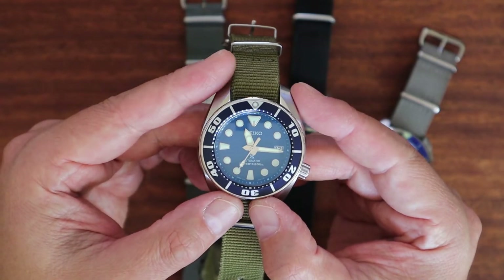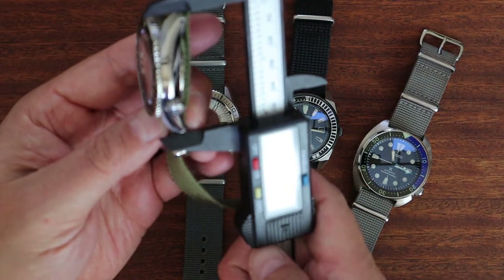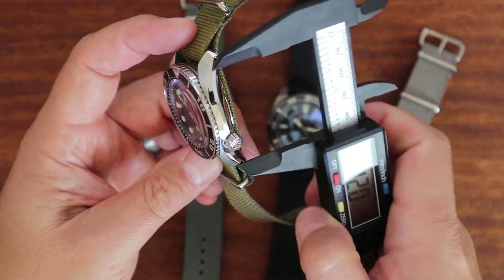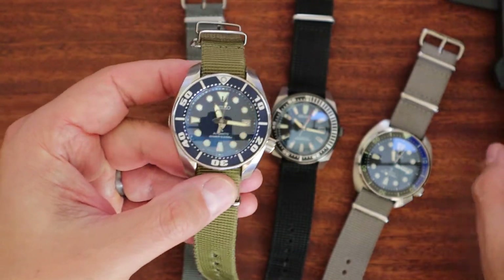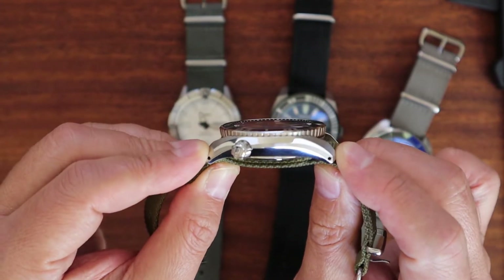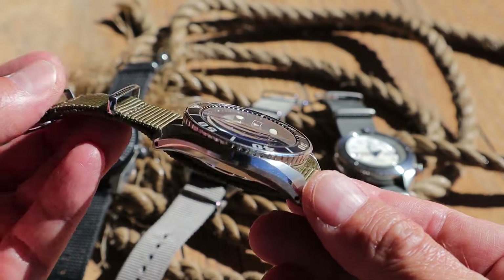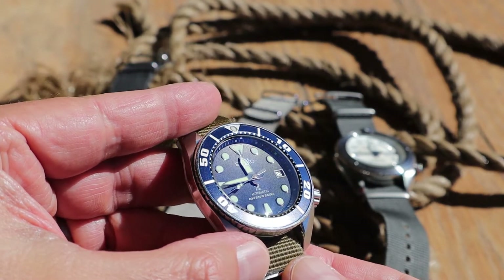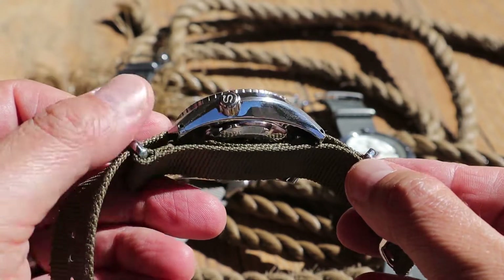The Seiko Sumo registers about 44 millimeters side to side, and the lug distance is 52 millimeters with a 20 millimeter lug width. It does wear pretty far across your wrist, but with those turn-down lugs the case is shaped beautifully. It's a fairly thin watch — mine is about 13 to almost 14 millimeters, though mine has been modded with a sapphire crystal since they usually come with Hardlex. It has a 50-hour power reserve with the 6R15 movement.